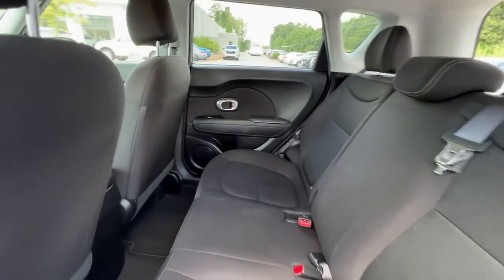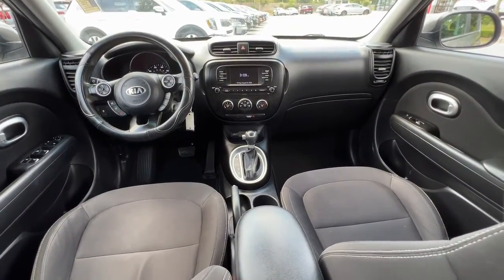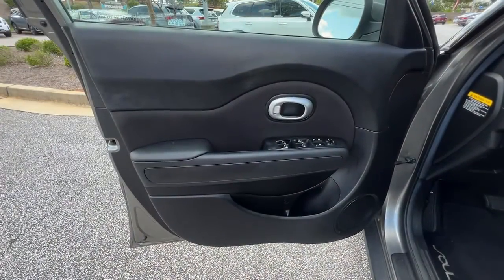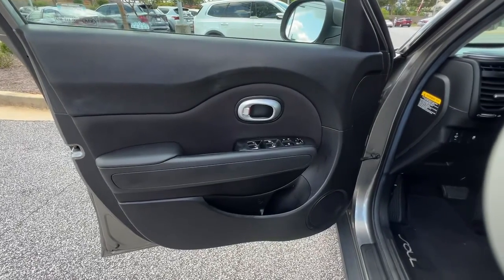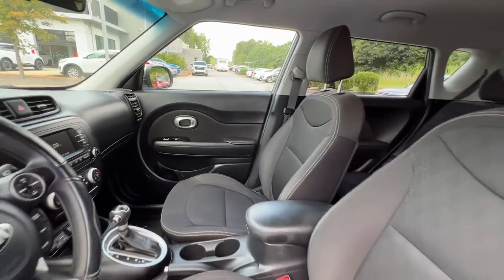Satellite radio, Bluetooth connection, steering wheel audio controls, aluminum wheels, stability control, traction control, pass-through rear seat, variable speed intermittent wipers, passenger vanity mirror.